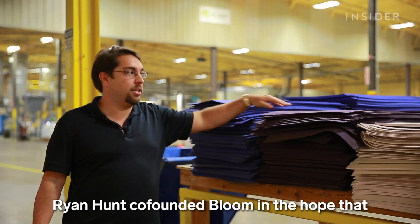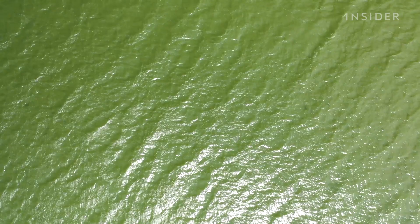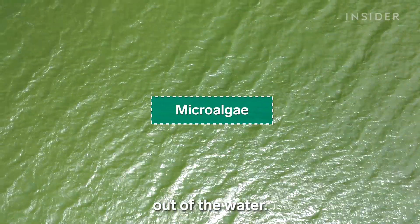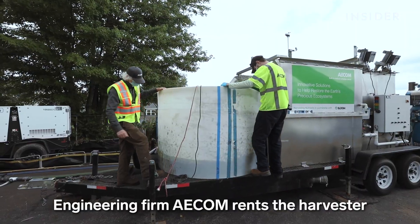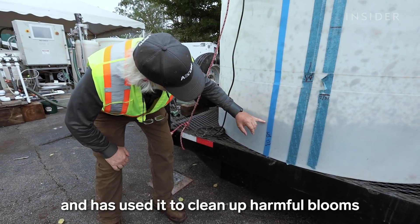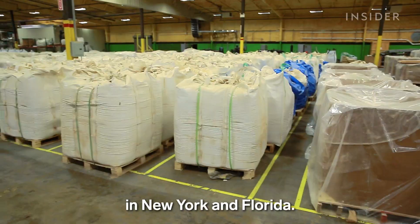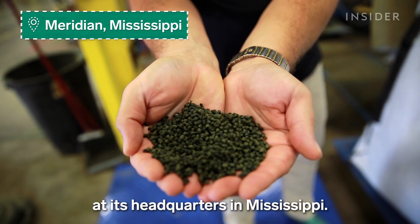Ryan Hunt co-founded Bloom in the hope that monetizing algae will lead to cleaner waterways. But first, you have to get microscopic algae out of the water. Bloom made a machine that can do that on the spot. Engineering firm AECOM rents the harvester and has used it to clean up harmful blooms in New York and Florida. Bloom buys algae from around the world and turns it into plastic pellets at its headquarters in Mississippi.